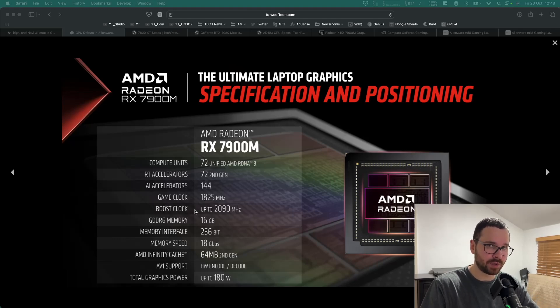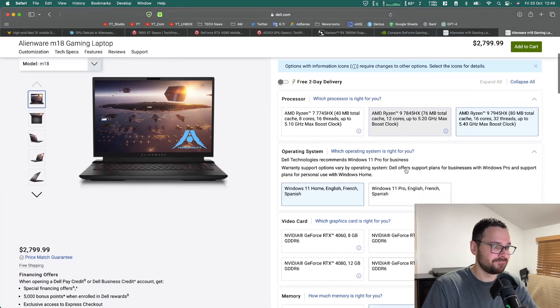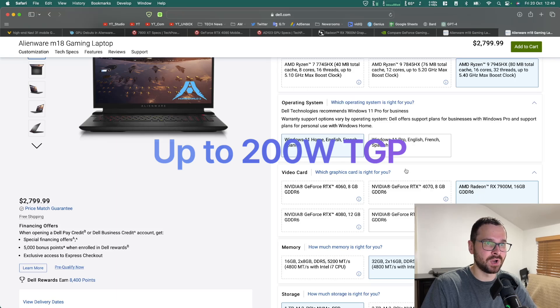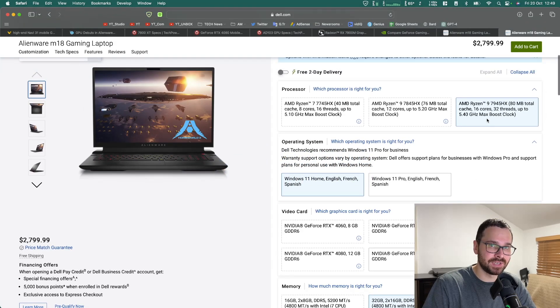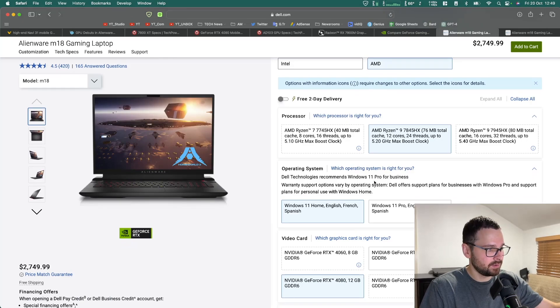Total graphics power is up to 180 watts. The only laptop currently available with this graphics card is the Alienware M18, and with their version of Turbo Boost, this GPU actually ramps up to 200 watts. The price is $2,800 as a starting price, and for that you get a 16-core Ryzen 9 7945HX. Just for comparison, the same laptop model with an RTX 4080 is available for $2,750.